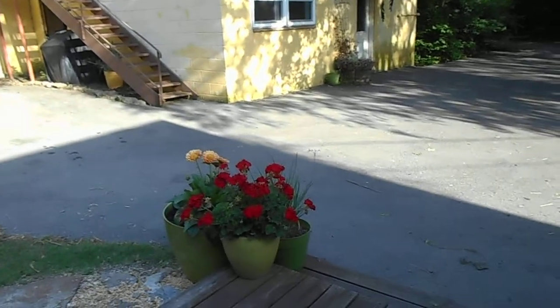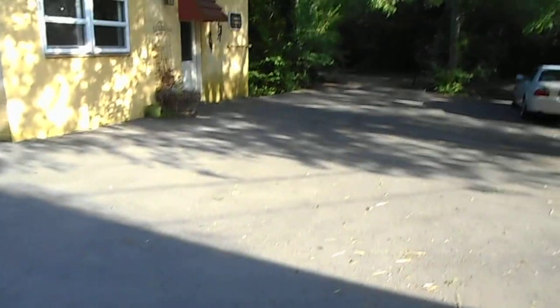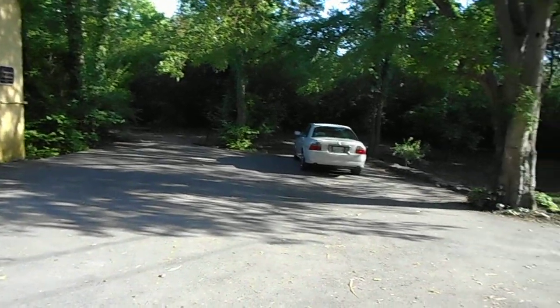There's more of my little flowers on my deck. There's my little car.